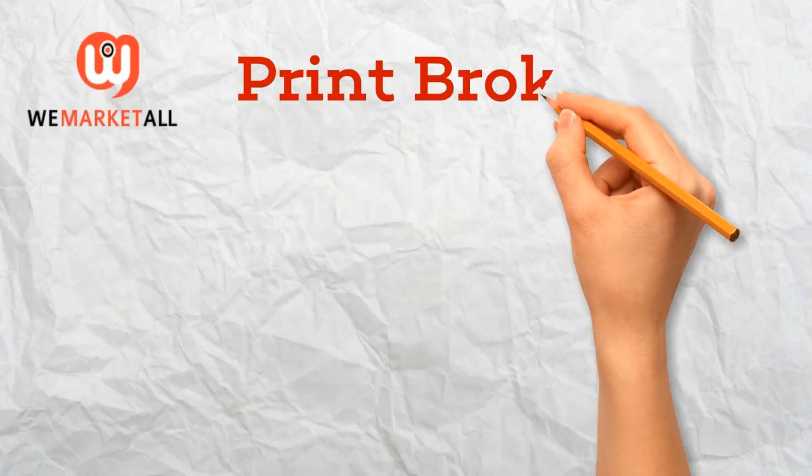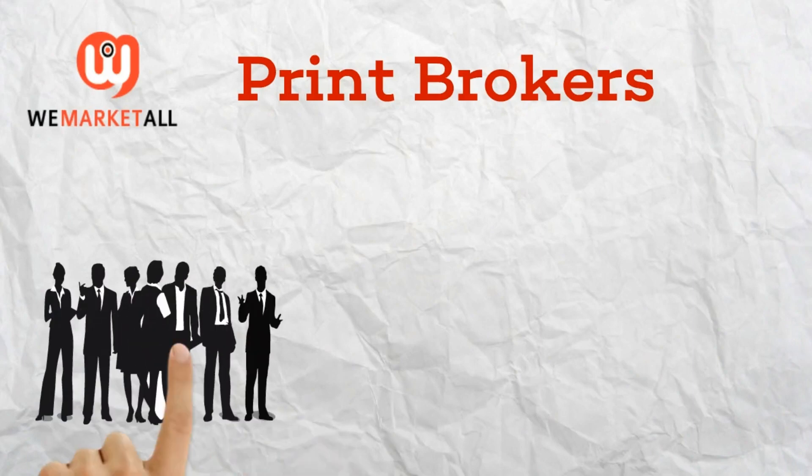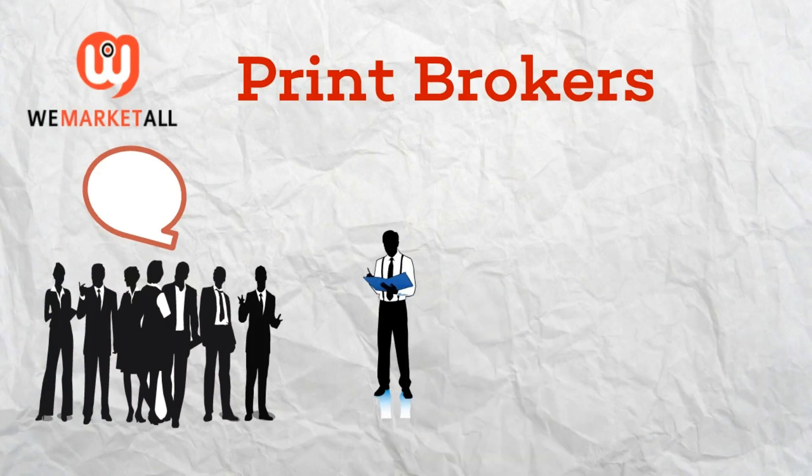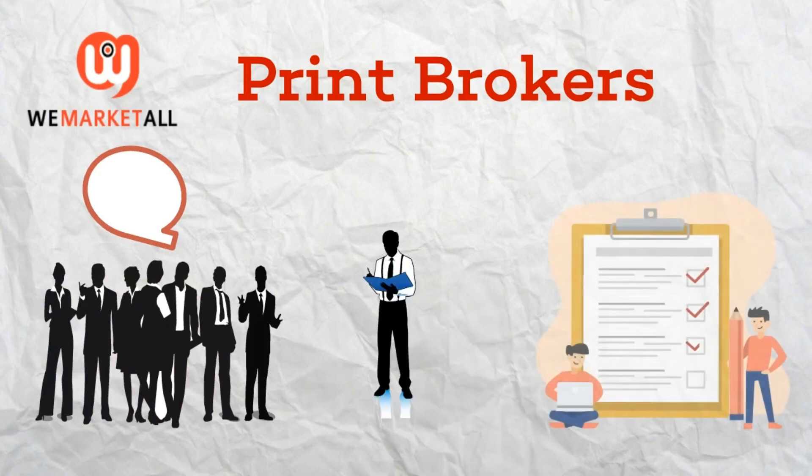Hello everyone, today we are going to talk about print brokers. Many people may not be aware of what print brokers do or how they can benefit businesses. So let's start off by looking at what a print broker is and the services they offer.